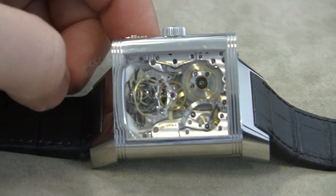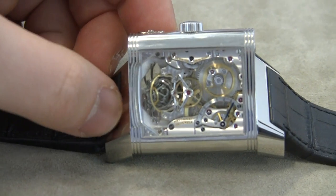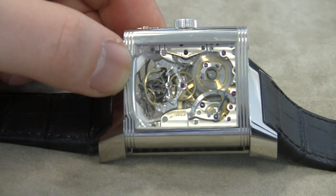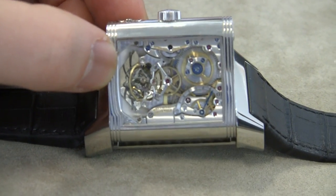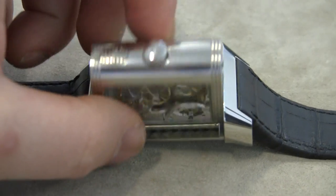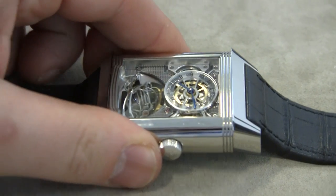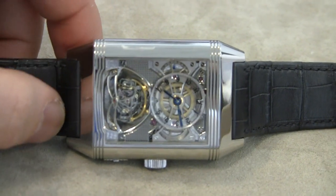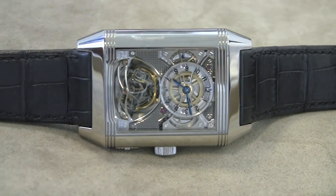The Gyro Tourbillon is a very difficult-to-construct mechanism. There's really only one or a couple people in the world that can put a watch like this together. I'm not sure exactly how many Jaeger made, but these are incredibly hard to find and considered true icons of high-end watchmaking.